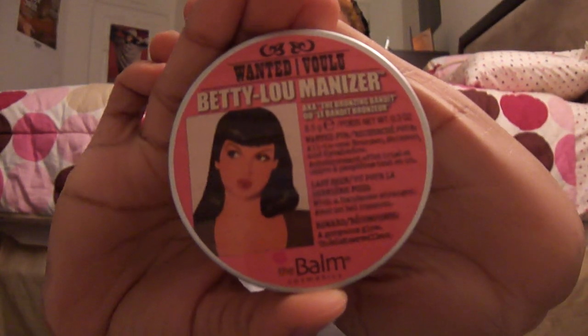And then there's the Betty Luminizer, a.k.a. the Bronzing Bandit. It says she's wanted for all-in-one bronzer, shimmer, and eyeshadow — last seen with a handsome stranger, and reward: a gorgeous glow. This is 8.5 grams as well, and it's more product than a NARS bronzer. I'm going to put pictures on my blog — I'll put a link to that post in this video. It has a mirror in it as well, and this is what the product looks like: a nice golden bronzer.